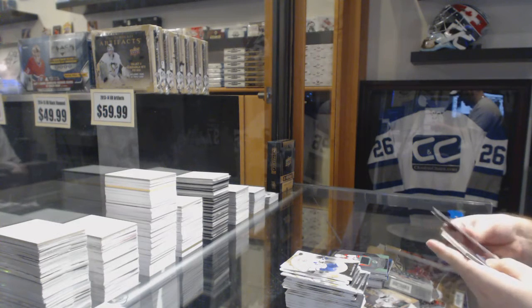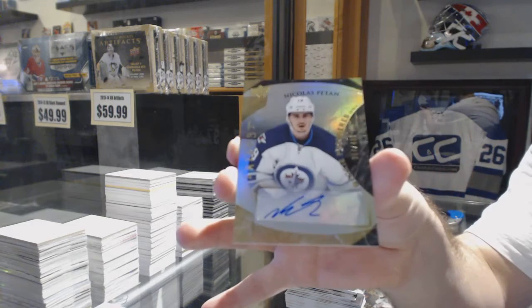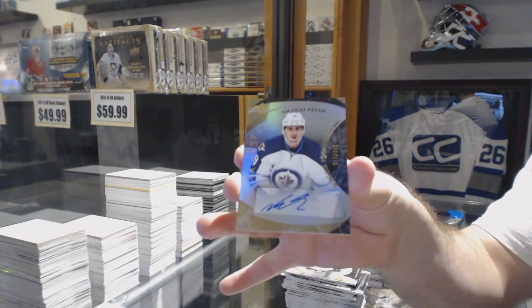And we've got for the Winnipeg Jets, number to 4.99, a Rookie Autograph, Nick Patane, number to 5.12.